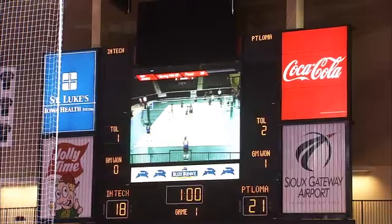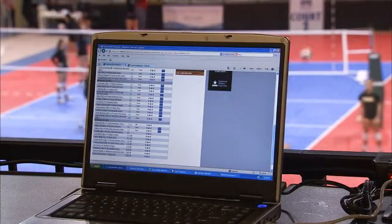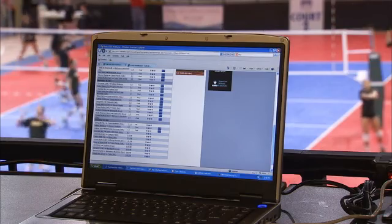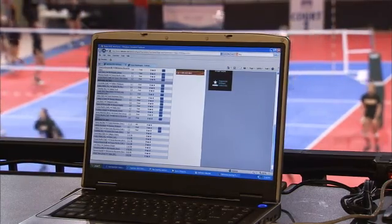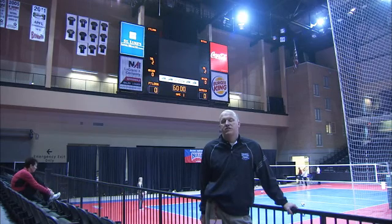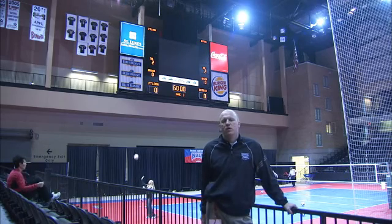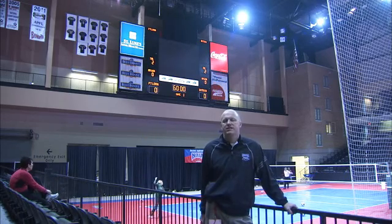Daktronics has always been very helpful when we do our webcast through our national tournaments, having the information for what's going on with the games in a timely manner. You can always count on the reports being there and easy to read, which on our talent side with basketball specifically, the on-air talent with CBS College Sports has always appreciated what Daktronics brings to their broadcast and that they have fingertip information as they're on the air.